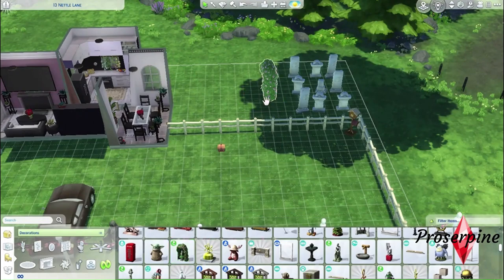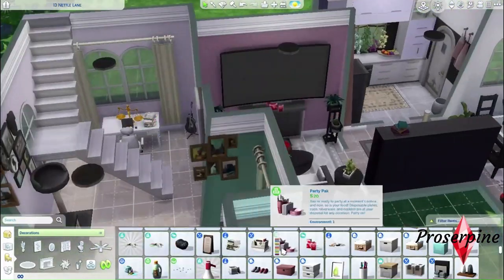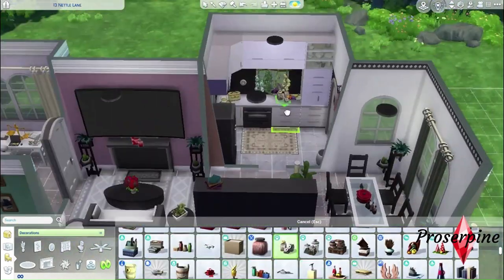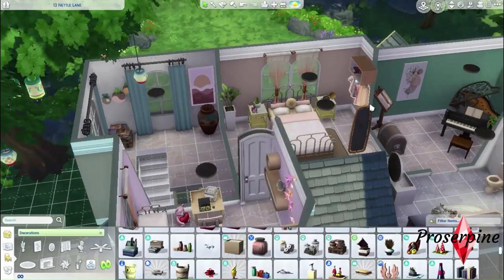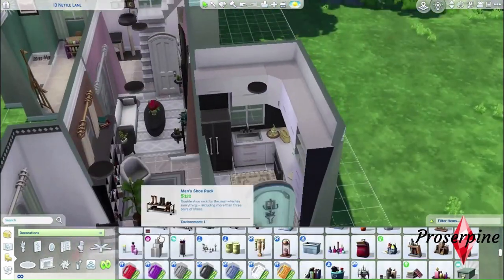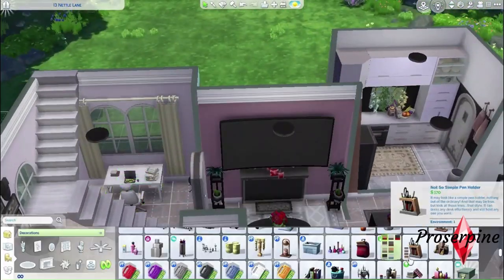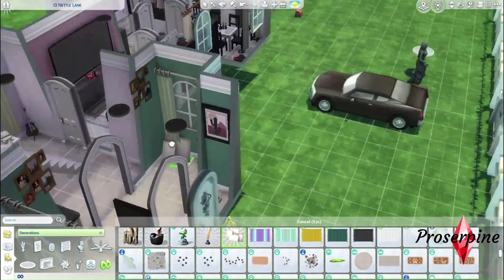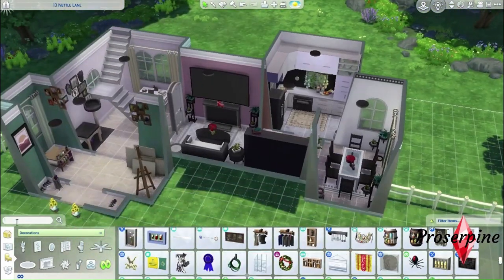Now it's time to clutter completely the inside, right after decorating the graveyard a bit. Let's clutter the kitchen, the living room, and the upstairs space. Just a little bit more clutter and I'm done — I added the canvases. Now it's time to do the roof.